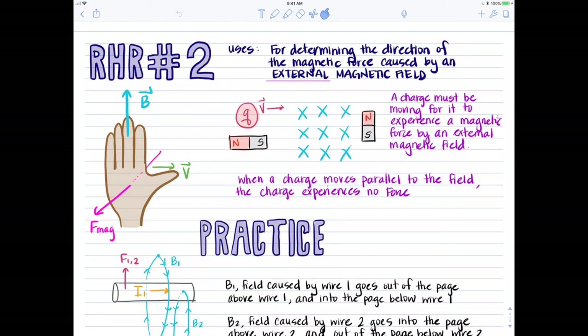Remember that the magnetic force is caused by an external magnetic field. If something generates a magnetic field around it based on moving charge, that thing cannot experience a magnetic force based on its own field. For example, if moving charge Q is moving, it generates its own magnetic field, but Q will not experience a magnetic force unless it moves into an external magnetic field — like the blue X's indicated in this picture.